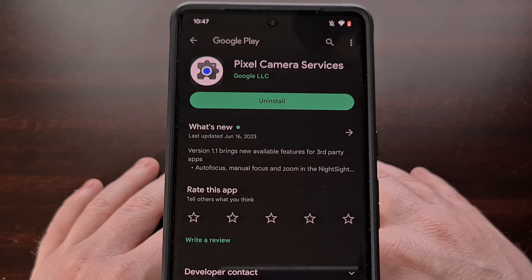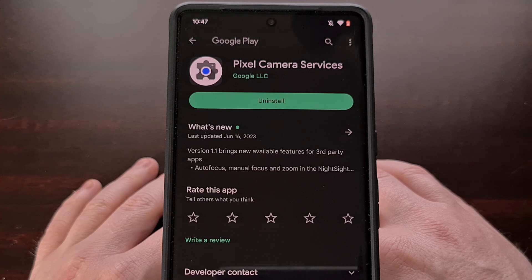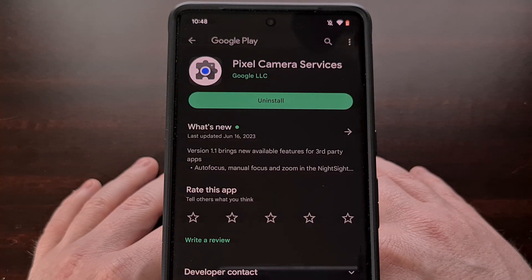If you have a Google Pixel 6 series or Pixel 7 series smartphone, then you likely have a system application installed on your device called Pixel Camera Services. This app was initially developed so that third-party applications could leverage the phone's Night Sight feature via the Camera2 API. Many people were first made aware of this back in March of last year when a Pixel feature drop updated the app to add Night Sight support for Snapchat. Since then, some other third-party apps have begun to take advantage of this new feature, which has allowed those third-party applications to take much higher quality photos when using one of these Google Pixel devices.